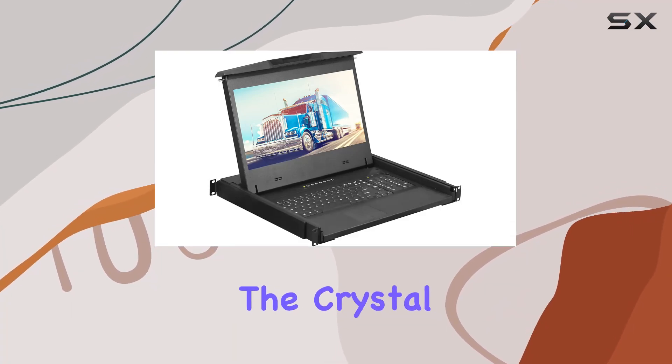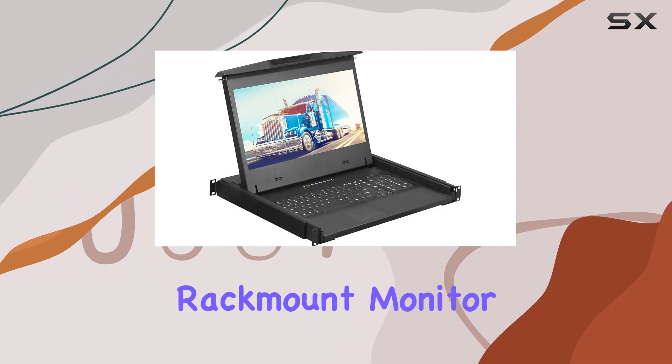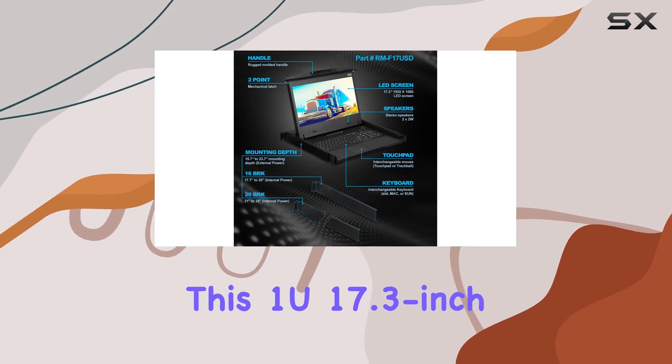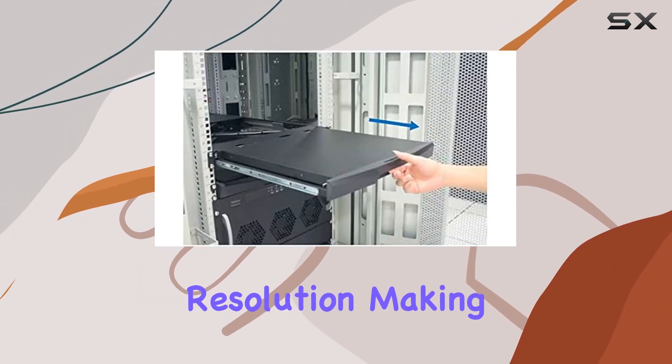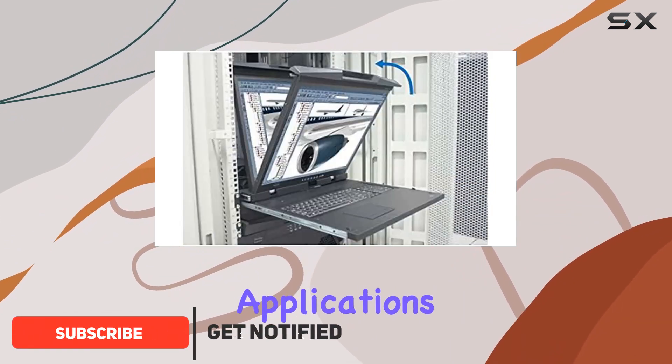Today, we're diving into the Crystal Image Technology's Rack Mount Monitor. This 1U 17.3-inch LCD screen boasts a vibrant 1920x1080 resolution, making it ideal for various professional applications.